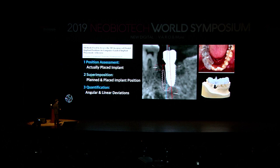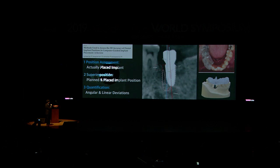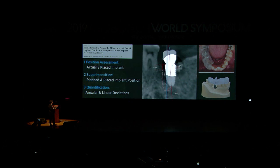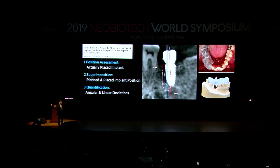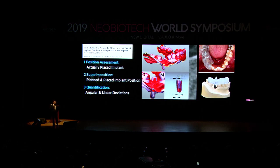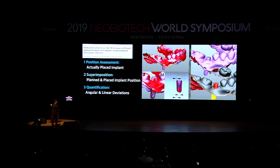To measure the accuracy of a guide system, we first do a position assessment of the placed implants, then superimpose the planned and placed implant positions, and measure the deviation. For example, in this case the angular deviation is about 4.3 degrees with vertical and linear deviation also visible. We can also take an impression or intraoral scan using scan bodies, merge the data, and compare before and after — there are many different ways to do this.